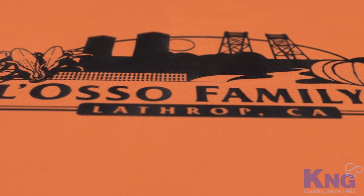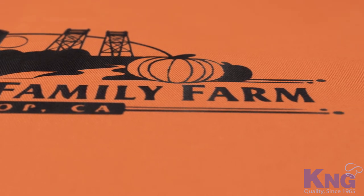From one-color logos to full-color photorealistic images, KNG has everything you need to reproduce your artwork to your specifications.